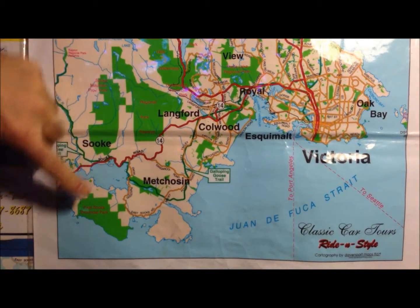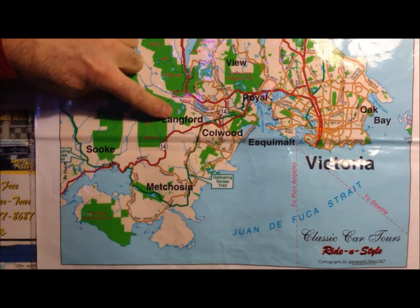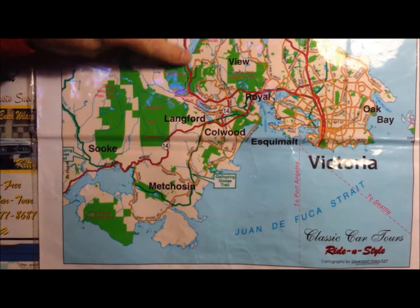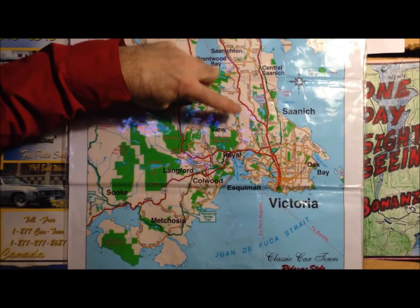We have choices. All of these areas have beautiful parks to stop at and enjoy our picnic meal. This whole area can be done in one day. This is known as the Saanich Peninsula.